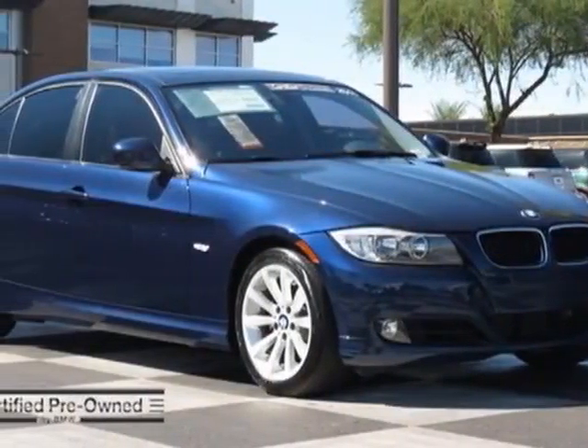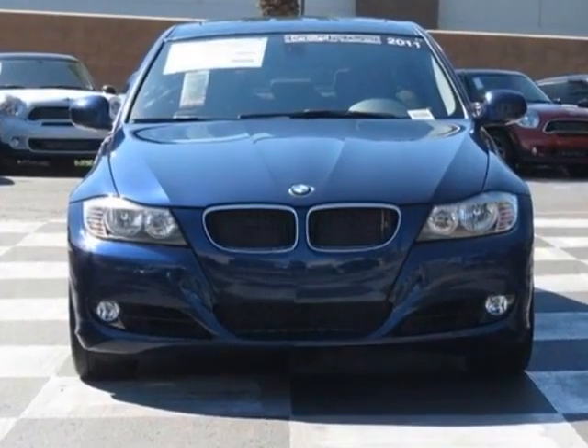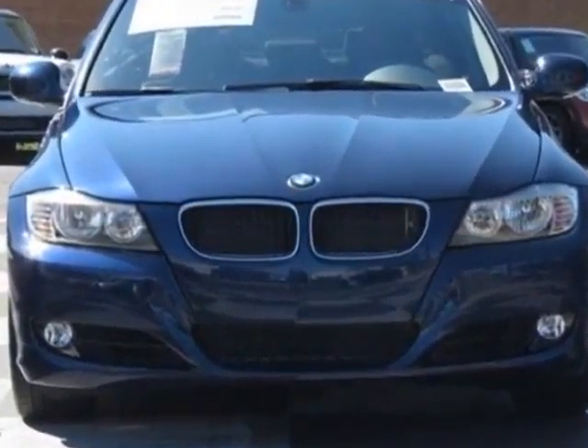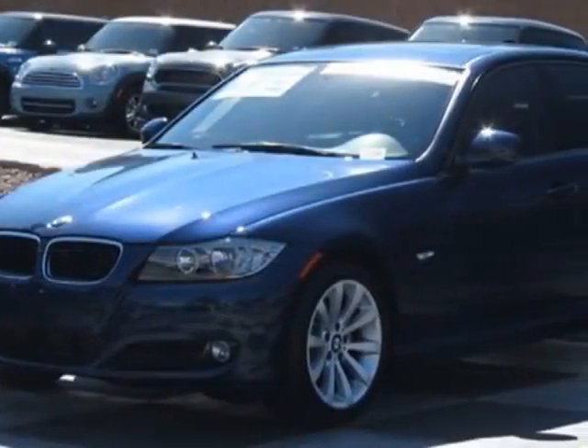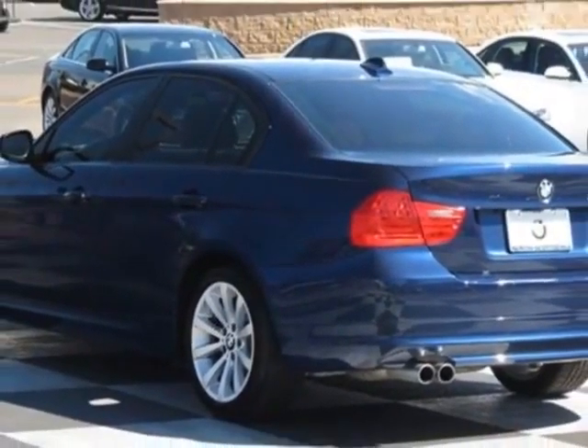Look at this certified pre-owned 2011 BMW 3 Series. Carfax has certified this 3 Series as having one owner. This 3 Series has just under 22,500 miles. This vehicle has a limited warranty.